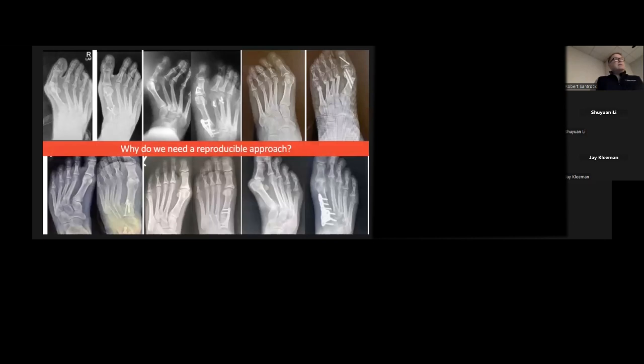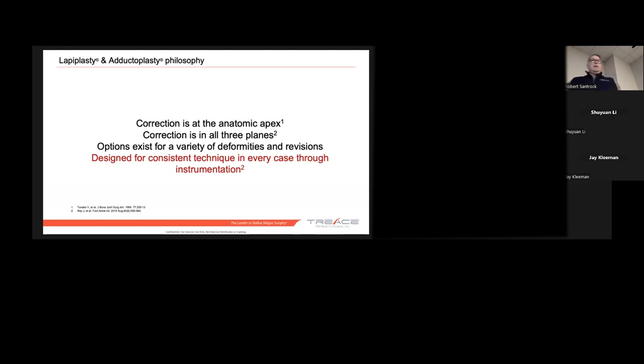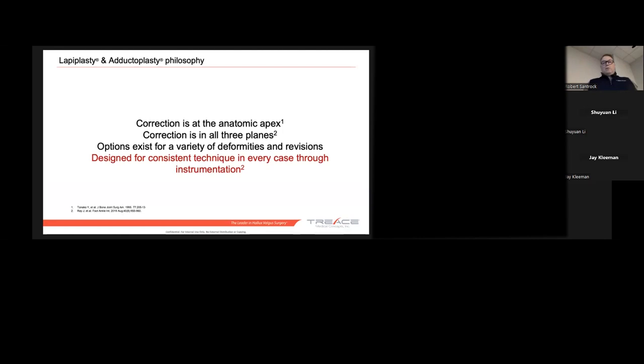Instead of what we saw with metatarsus adductus type surgeries — all over the place, less predictability, less reproducibility, and a lot of residual deformity — we wanted to go to something more consistent. This is how adductoplasty got developed. We wanted to correct anatomically at the apex, correct in all three planes, and have options for various types of deformities and revisions. We designed it to be a consistent technique just like lapoplasty. Our lapoplasty took off because it was consistent — it didn't matter what type of bunion you presented; if you could follow the recipe, you could get a very satisfactory result. That's what we wanted with adductoplasty: follow the recipe and get a satisfactory result pleasing to both you and the patient.